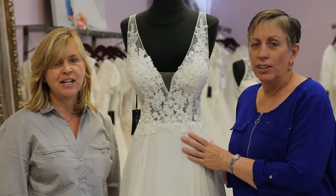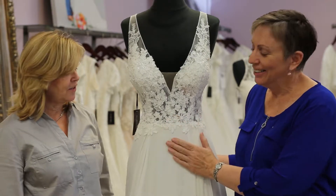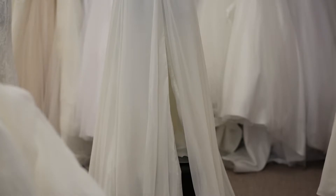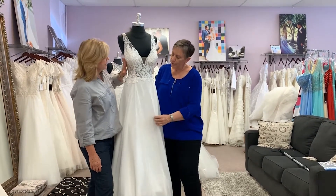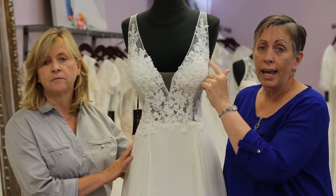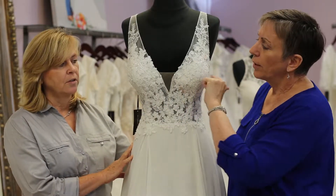Our next dress is Shannon. She's a great dress — chiffon and lace — and she has an amazing little slit right here. If you love to dance, you could dance the night away. She has an illusion waist, nice and flowy, with thicker beaded lace.